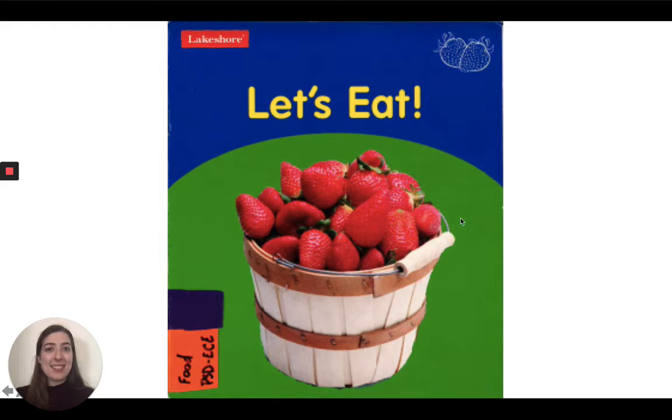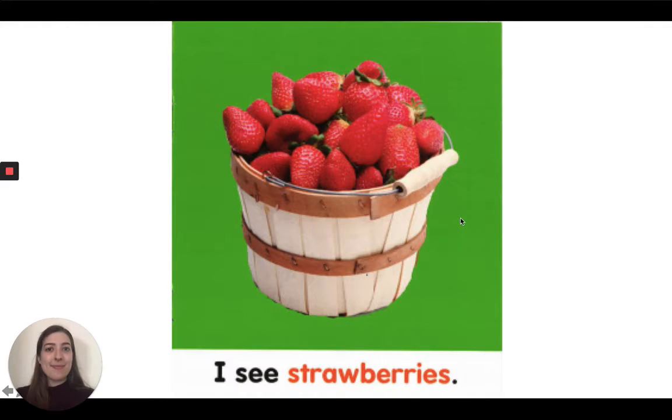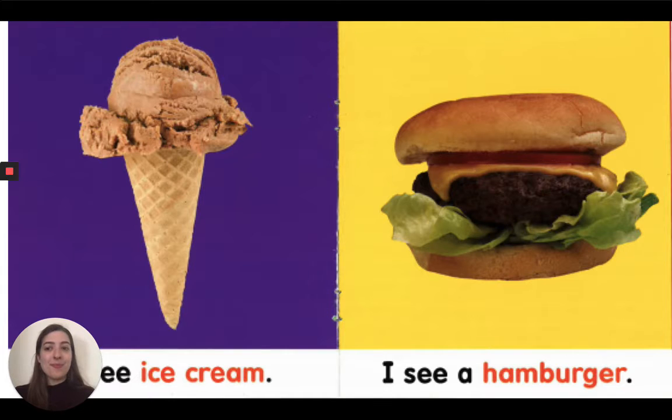Let's eat. I see strawberries. Red strawberry fruits in a basket. Mmm, I see chocolate ice cream. Cold and tasty.